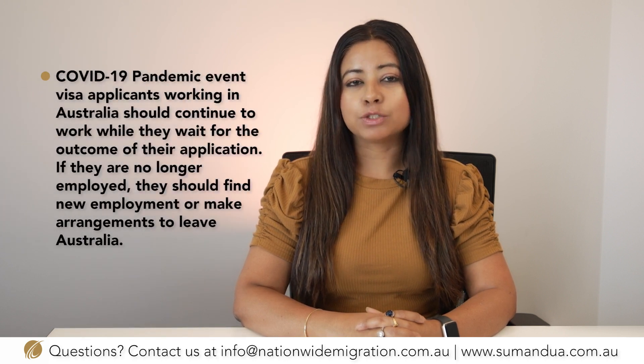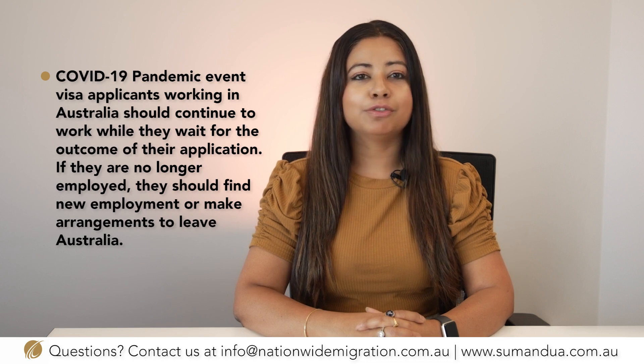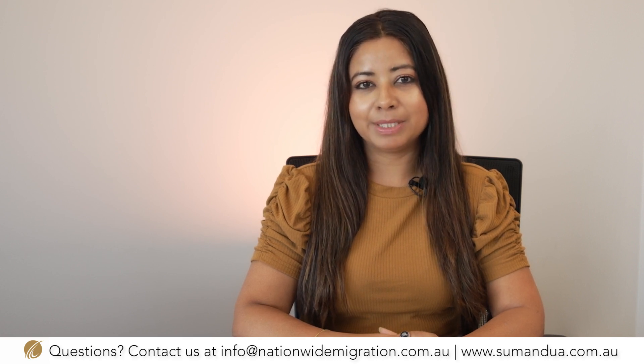COVID-19 visa applicants working in Australia should continue to work while they wait for the outcome of their application. If you are no longer employed, you should find new employment or make arrangements to leave Australia. If you currently hold a COVID visa that is about to expire, you may be eligible for another COVID visa if you wish to remain in Australia to continue working in an Australian sector. We have successfully helped numerous clients with their second and third 408 COVID pandemic visa.